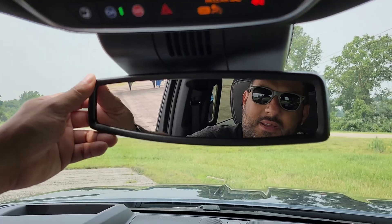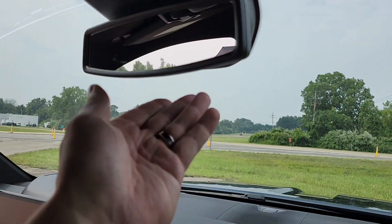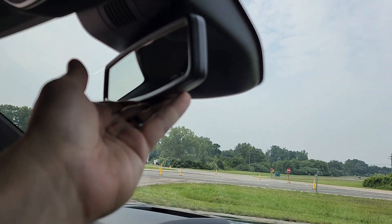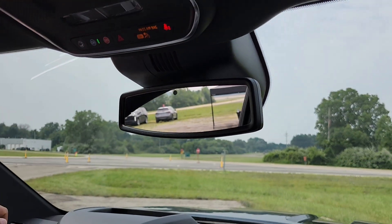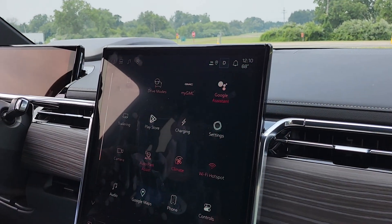No TV mirror — good catch. That's another difference between a current-day Denali and the 2026 Denali. It's prismatic — it'll just adjust automatically with the sensor, it'll darken, but that's it.